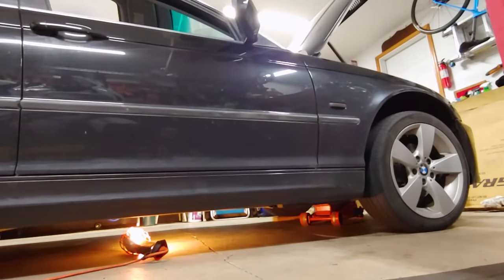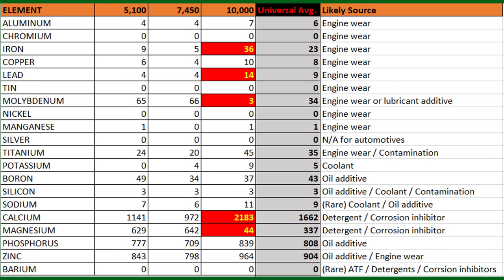I've organized the data from Blackstone into my own spreadsheet, so we can take a look at the analysis results side by side. First, let's take a look at the trace elements found in the oil. The 10,000 mile sample is the only one that showed any elements out of their acceptable ranges. Iron and lead are likely caused by engine wear due to the extended oil change interval. Molybdenum, in this case, is a lubricant additive that has almost completely disappeared compared to the other two samples. Calcium in the sample should be from detergents or corrosion inhibitors, but I'm not sure what would cause an increase in calcium — if you can explain this, please leave a comment below. Magnesium is also commonly found in detergents and corrosion inhibitors, and very little of it remains in this sample after 10,000 miles.